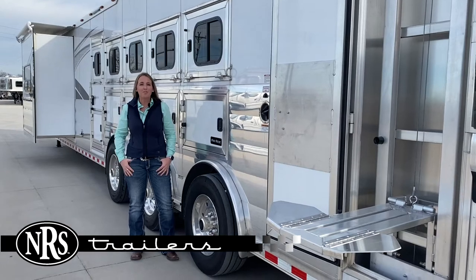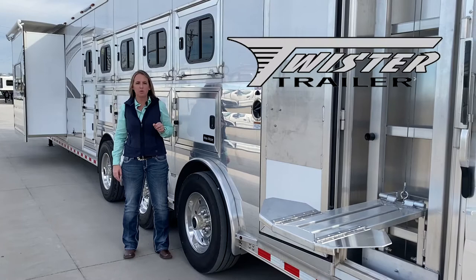Hey everybody, it's Krista with NRS Trailers. I just wanted to quickly show you this show-stopping Twister trailer that we're going to have down at the Patriot Inn for work this month.